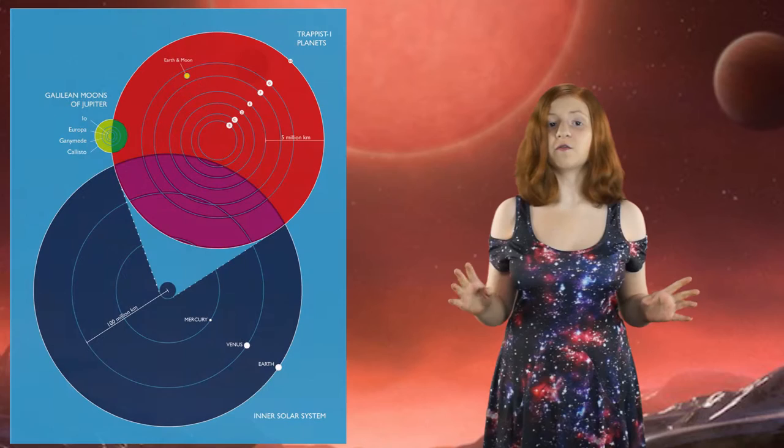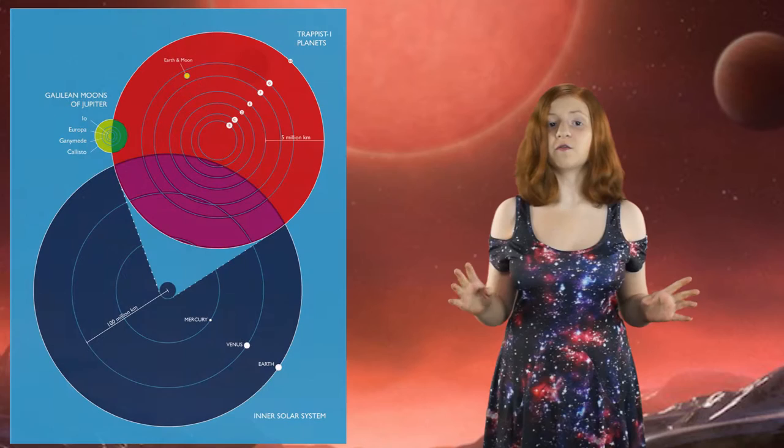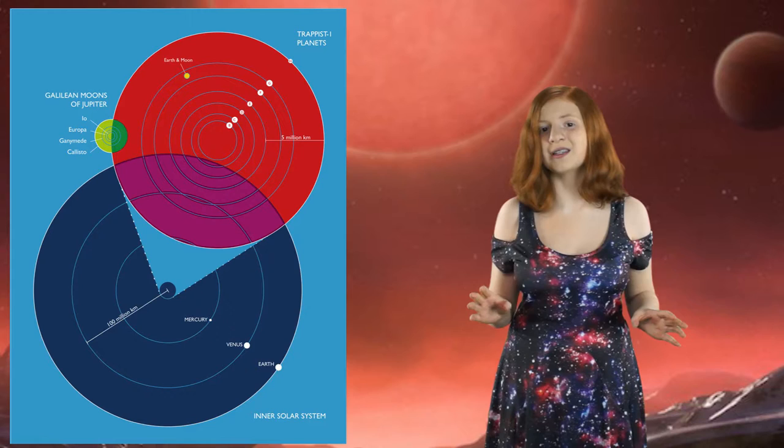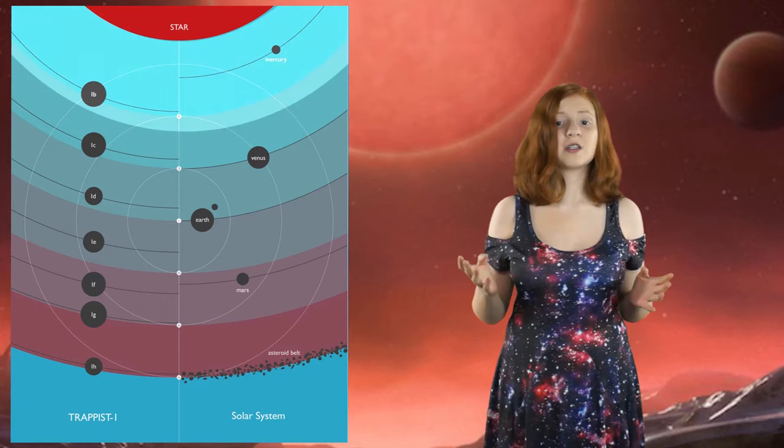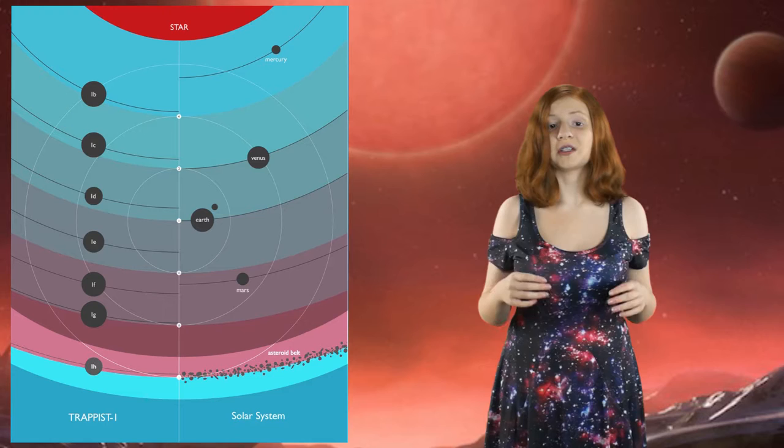All the planets are in very compact orbits. The distance of every planet to their star is closer than the distance of Mercury to our star. But because it is an ultra-cool star, the energy felt by the planets is different — the closest planet gets less energy than Mercury gets from our star, and the farthest would get as much as our asteroid belt. Two of the planets get close to the energy levels that Earth receives.